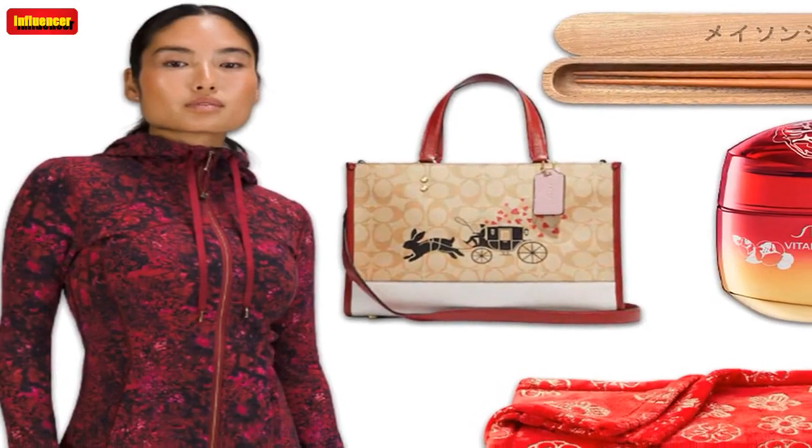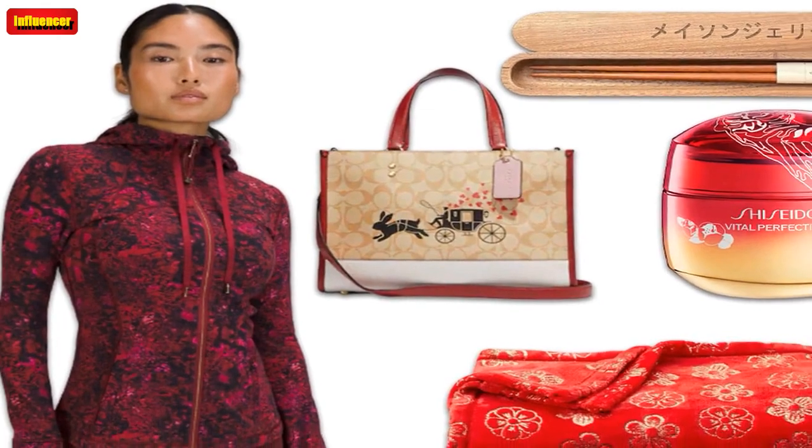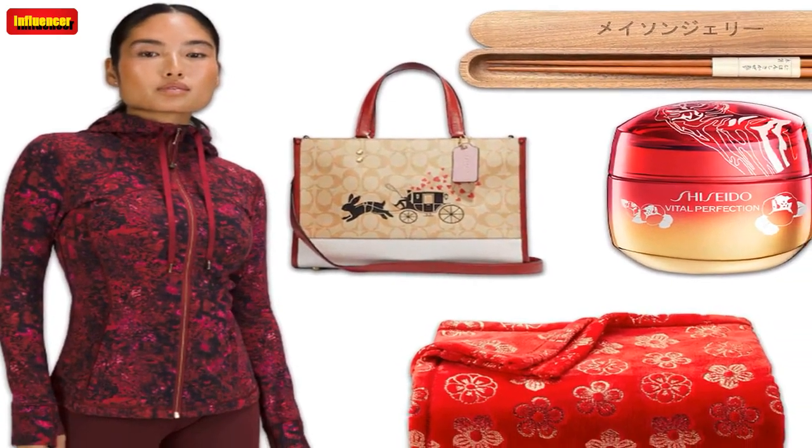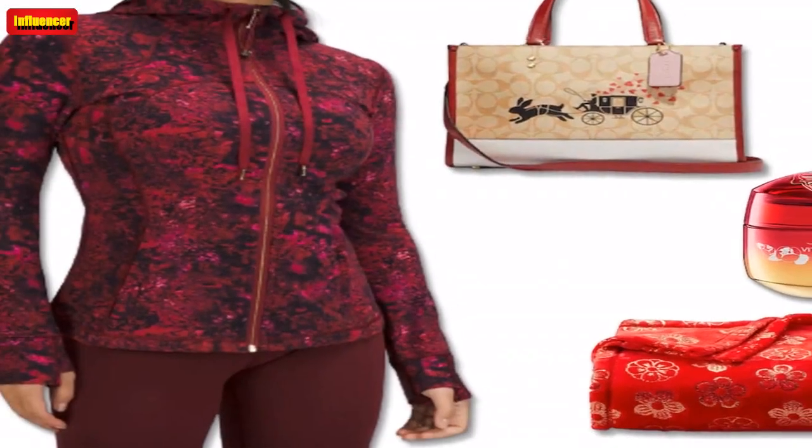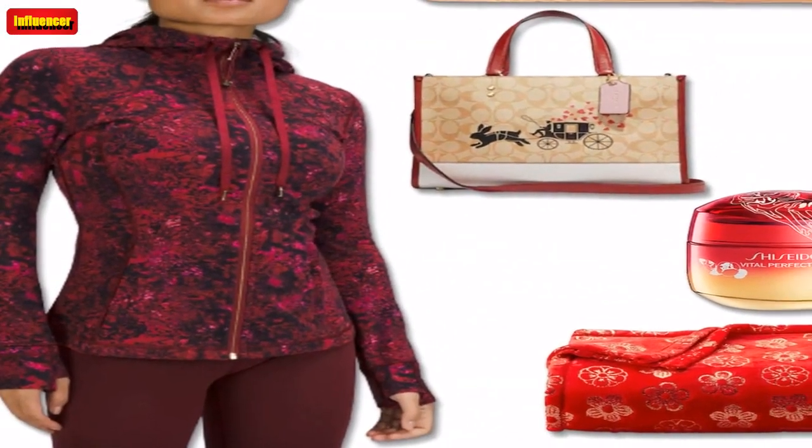$64. Lululemon Lunar New Year Hooded Defined Jacket Nulu — it's adventure time with this fan-favorite hooded defined jacket, which is buttery soft and designed for those on the move. The jacket's features include a cinchable drawcord on the hood, hidden and zippered pockets, thumbholes and a back vent for airflow.